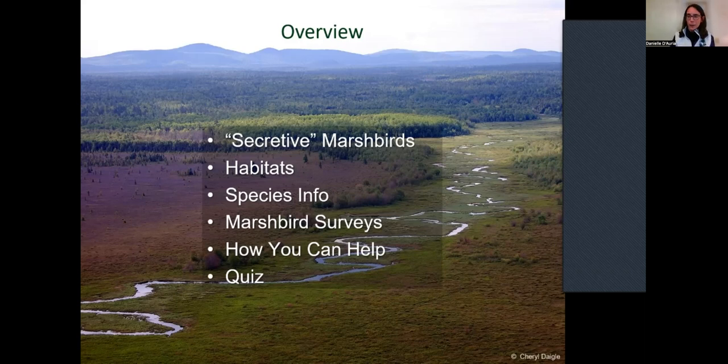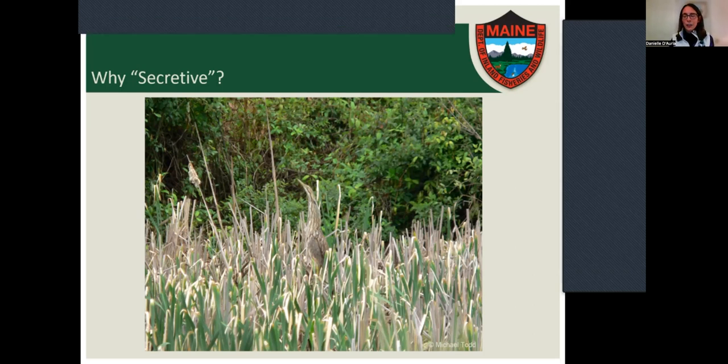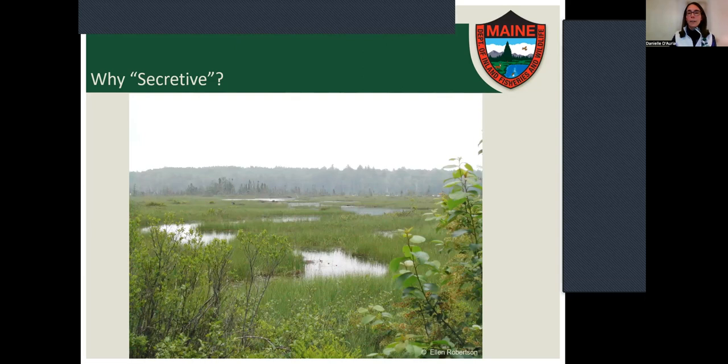"Secretive marsh birds" is almost a technical phrase now — it describes a guild of birds that are very well camouflaged, like the American bittern standing in the reeds. They're secretive in that they're most often not seen flying; they're hiding in the vegetation of these marshes, and the only way you know they're there is by hearing their call. Some of their habitats are hard to get to — at least for those of us who don't want to slog through a wetland up to our necks in muck.